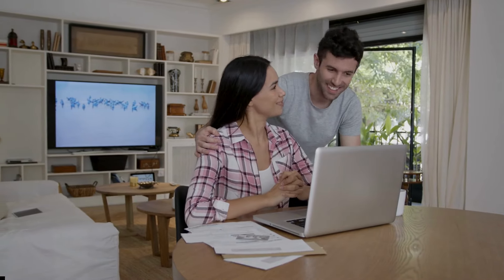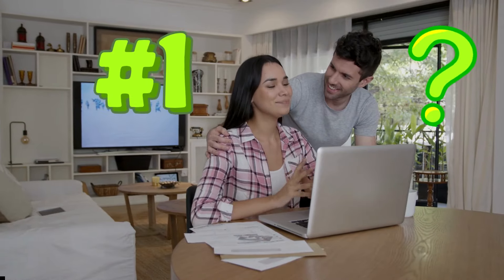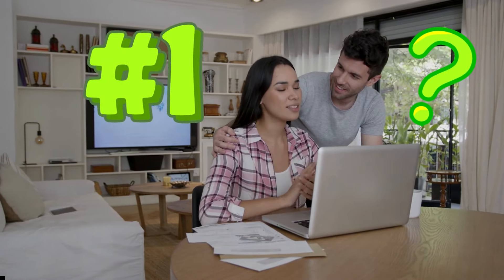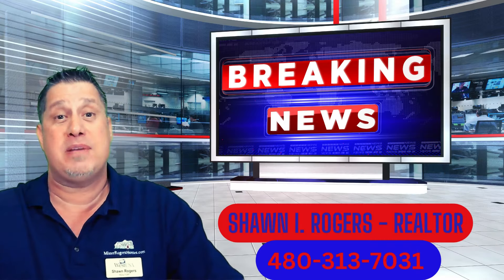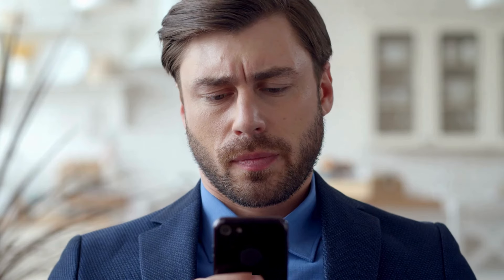Welcome to the channel. Let's talk about the number one question I'm asked all the time from people thinking about buying or renting property. You don't want to miss any of this video. Let's get right into it. Let's talk about what you're doing wrong when searching for a property for rent or for sale on most third-party real estate sites.